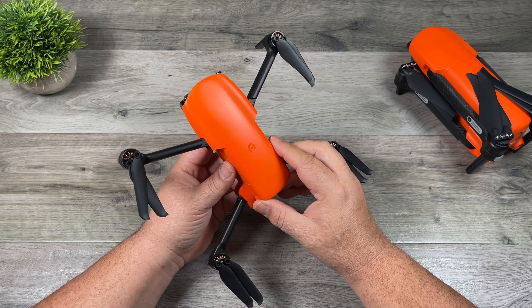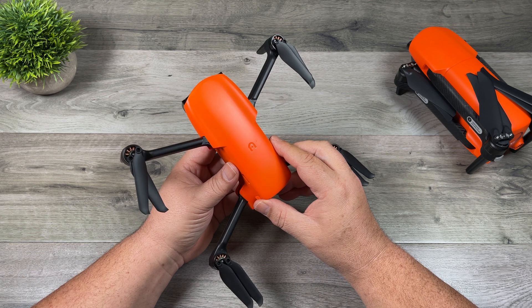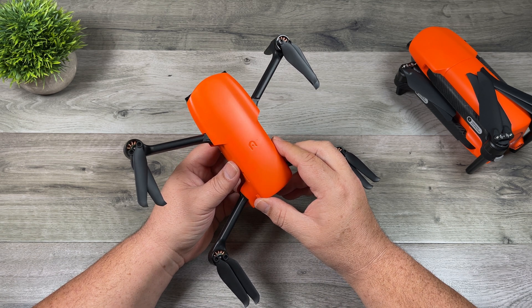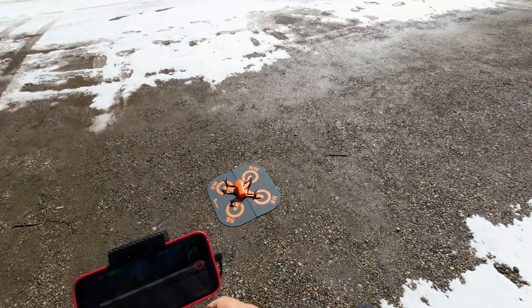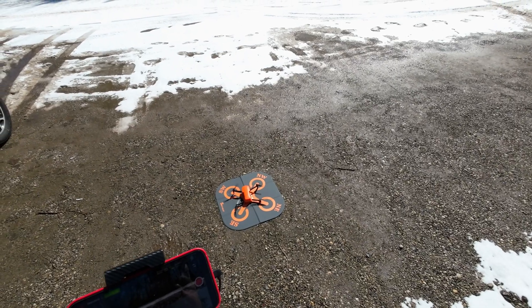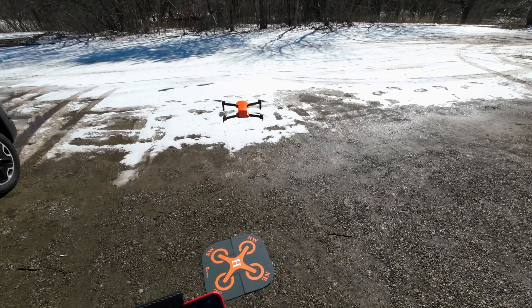When Autel or a company like DJI releases firmware updates for drones, I like to make videos about it for a couple of reasons. First, I'd like to test them out to make sure everything's functioning correctly, and also just do a quick demonstration to show where everything is and how to access the new features. I took the Nano out yesterday, put two batteries through it, and didn't really find any problems per se. There was one little issue that came up and we'll talk about that in a minute.